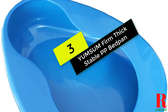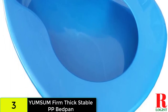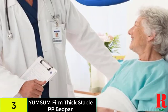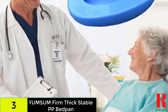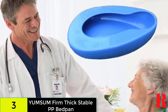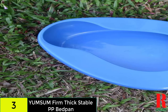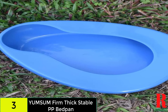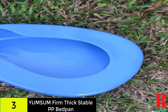At number 3 on our list, we have the Yumsum Firm Thick Stable PP Bedpan. This is a fantastic medium-sized bedpan, far superior to the little disposable bedpans provided by a hospital and a particular hospice organization. It's built of a tough material that won't bend under the strain of a 240-pound client. It would be much better if the pan were a little bigger. The edges are smooth and curled. I got the recommended bedpan liners so that there is no clean-up — I simply take the liner, fasten it with its self-ties, place it in a little trash can liner, twist and knot it, and dump it in a standard rubbish bag. Place the large rubbish bag in the trash bin at the end of the day. This keeps down the odor. I highly recommend this bedpan.